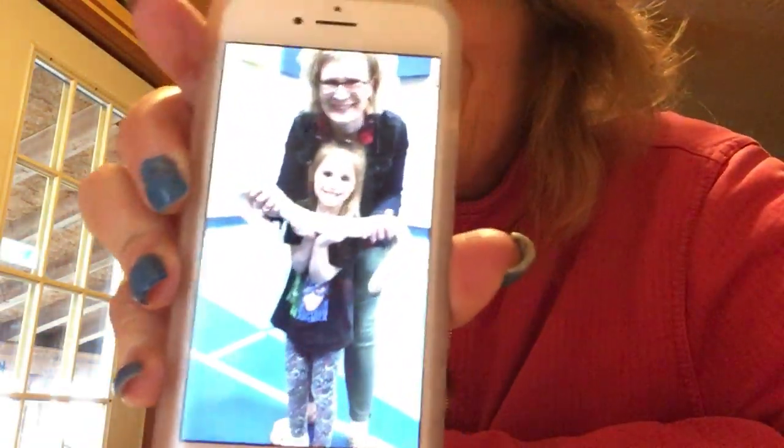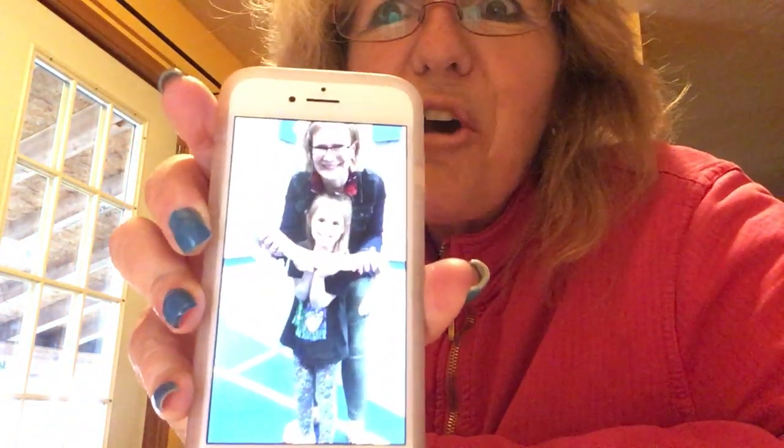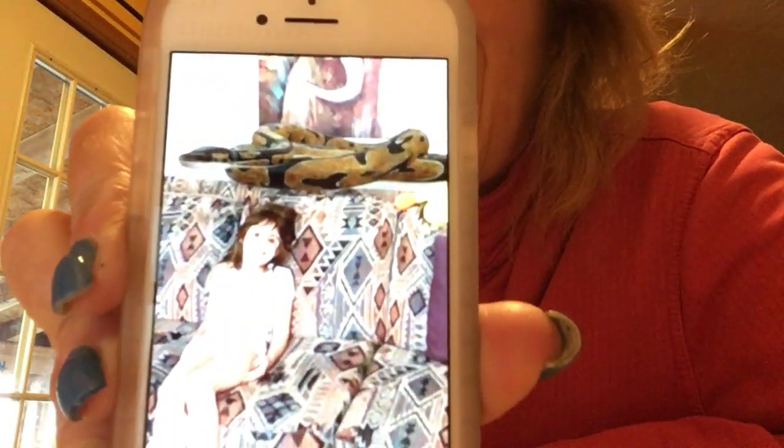Now I know somebody who loves snakes and isn't scared like Nanny — let me show you, I bet you know who it is. It's Winry! Do you remember that snake? You were so brave — look at you. And do you remember this one? You actually had an anaconda over your head one day and you're smiling, not even scared! Look, that's an anaconda!